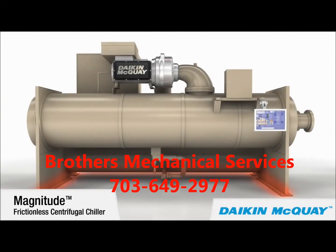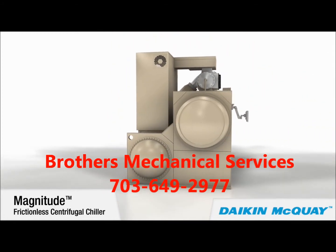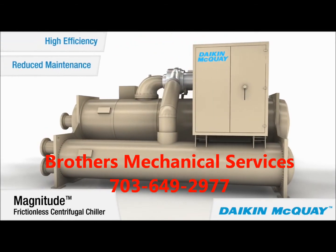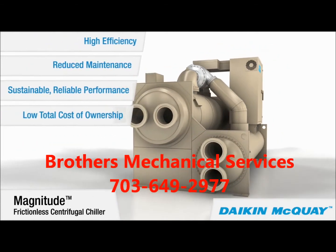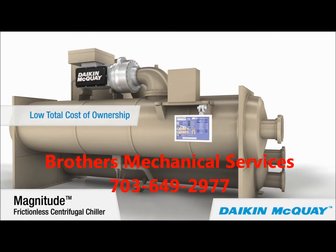A small unit footprint means the Magnitude chiller is ideal for renovation projects, because it can fit in buildings where space is limited. Adding up the reasons — high efficiency, reduced maintenance, sustainable, reliable performance — they add up to low total cost of ownership: the best reason to make your next chiller a Daikin McQuay Magnitude frictionless centrifugal chiller.